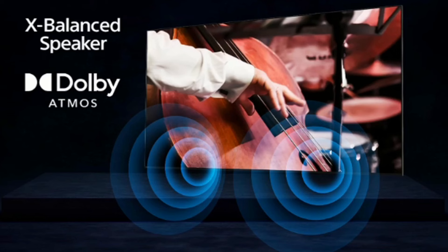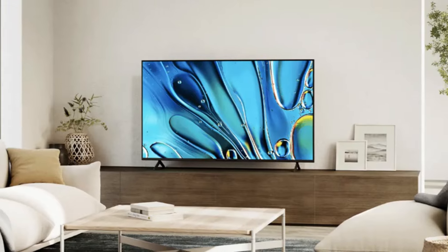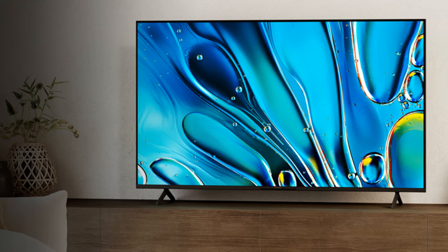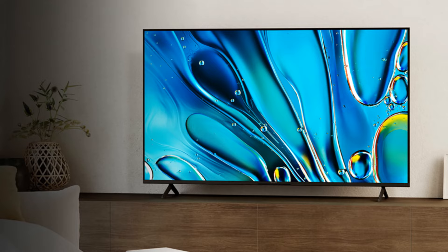For audio, the Bravia 3 uses Sony's innovative X-Balance speaker and support for Dolby Atmos, providing clear natural sound that will complement your viewing experience. The Bravia 3 comes in a variety of screen sizes to fit your space and budget perfectly, including 43, 50, 55, 65, 75, and 85-inch screen sizes. With Bravia 3, Sony ensures that everyone can enjoy high-quality TV entertainment at an affordable price.